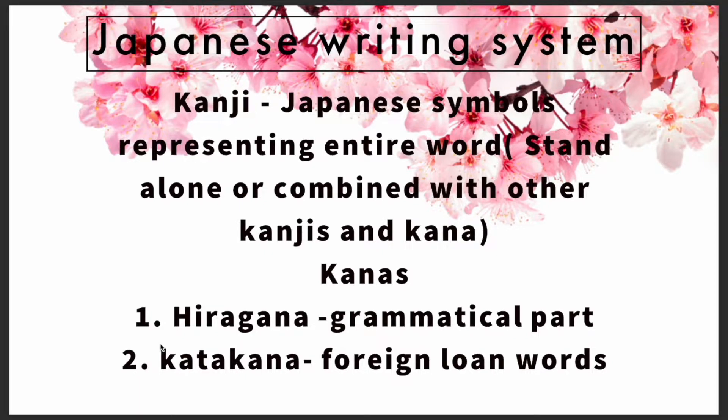Japanese has three different writing systems. The Japanese sentences you see in your mangas or online have a combination of all three. These three are kanji, hiragana, and katakana — together the latter two are called kanas. As mentioned, you need to know around 100-plus kanjis for N5. Kanji are logographic characters borrowed from Chinese scripts.